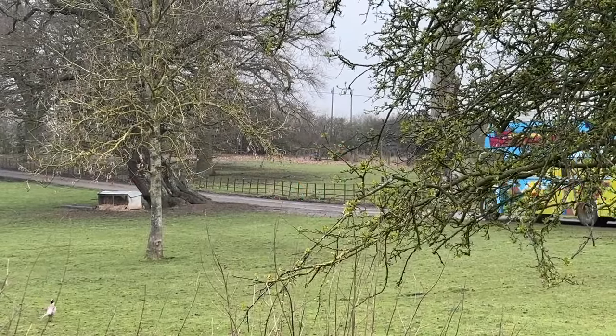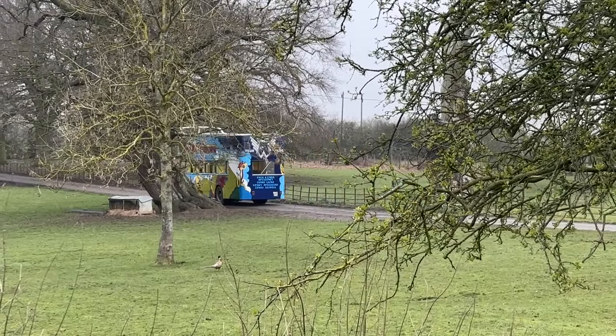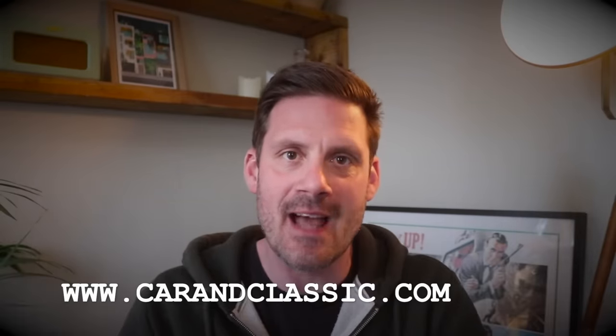I'm quite tempted to place a bid myself, but I'm not sure my pockets are deep enough. Either way, let's hope whoever ends up owning this bus takes it out and actually uses it so the rest of us can enjoy the sight of this wonderfully unique vehicle on the roads. Who is going to buy it and how much are they going to pay? This is why auctions will always be a thing — it's actually quite exciting. The link is live on the Car and Classic site now, so go have a look. If you want to bid, make sure your account is ready. Let's hope it stays in the UK — thank you all very much for watching.